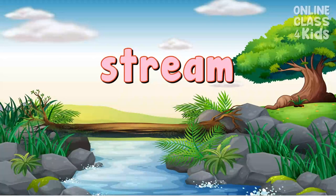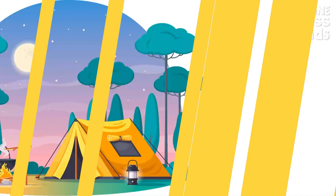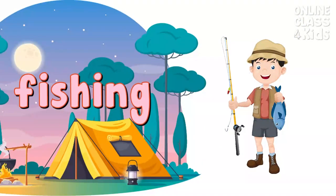Stream. A stream is a body of flowing water like a river. Fishing. You can try this activity where you can catch fish using special equipment. Fishing.